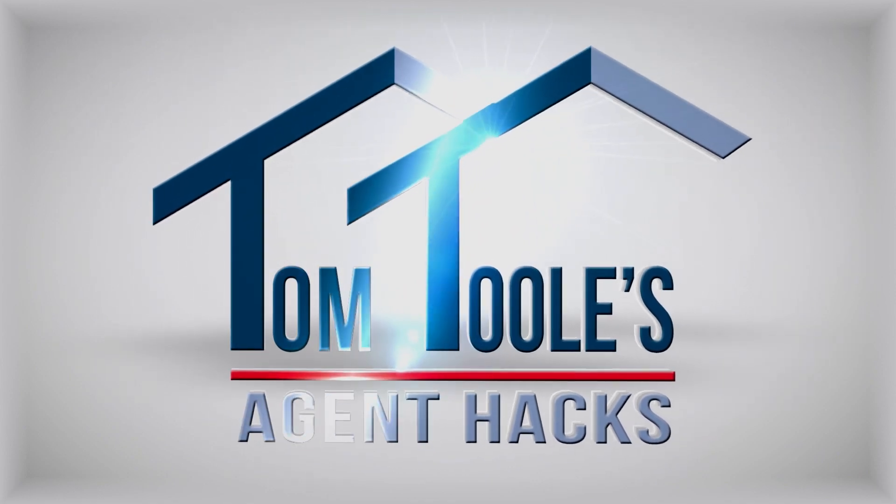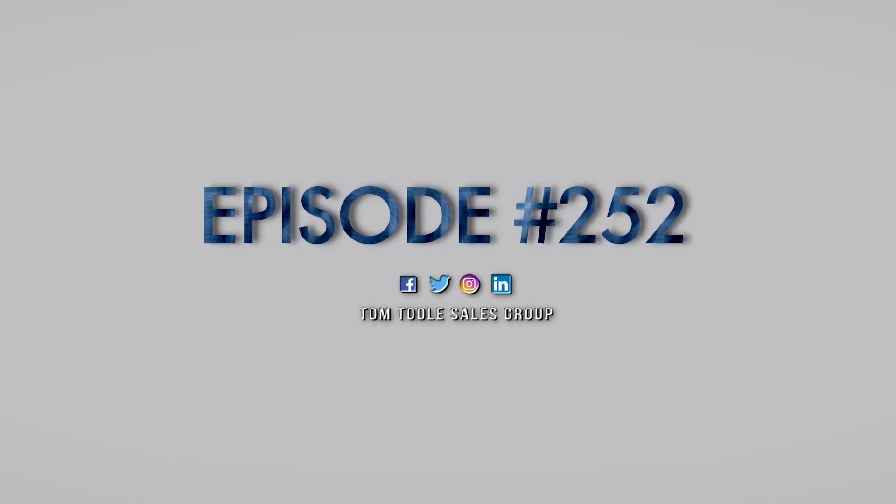Do you find yourself overwhelmed with your CRM and lead generation? I've had a lot of one-on-one meetings with our agents here, coaching sessions talking about where can we support you more in 2023, how can we skill you up, how can we help you sell more houses? And invariably, the answer I got was: I'm overwhelmed by the CRM, or I don't know where to start with my lead generation.